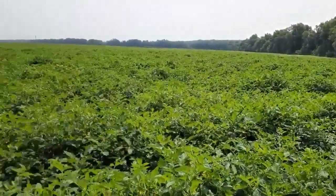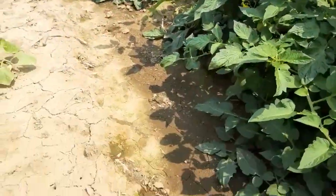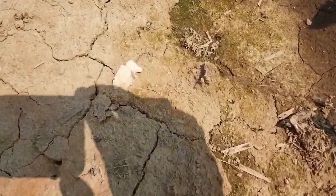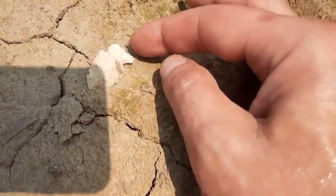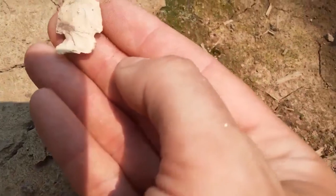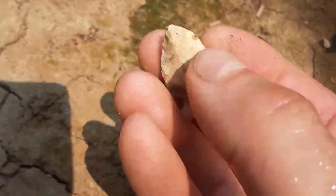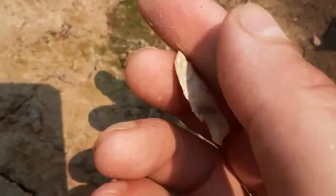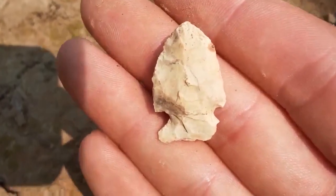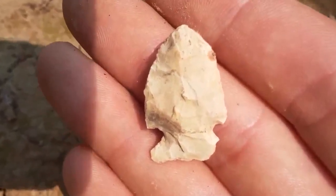I got my first point and we've been here not even 10 minutes. It looks like it's got a bit of a tip ding or a base ding, but for the first one of the day I ain't complaining. Oh yeah, that's nice. I don't even need the squirt bottle for that one, just a little dirty. First blood — Jenny's still looking, she's just now going to the truck and I already got one. Hopefully we're going to have a good day.